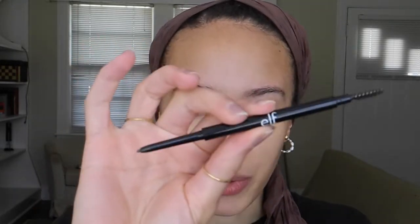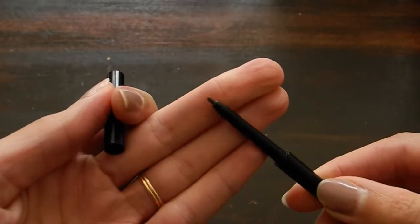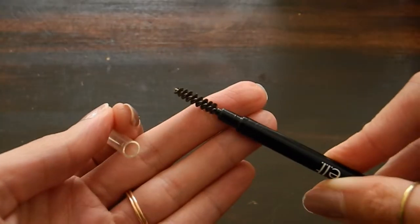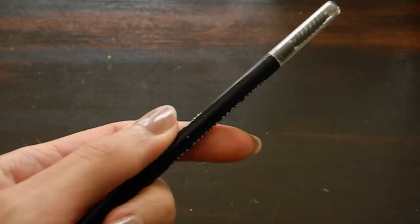I'm using this ELF pencil to do my brows. Brows are important for this look so I'm not going to neglect them. I do want to finish this point: if you're smaller, if you have a natural youthfulness to you, it's a lot more difficult to be taken seriously or to feel like you have your own will or your own essence, because people are often trying to tell you what to do.